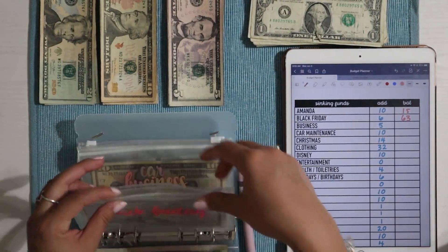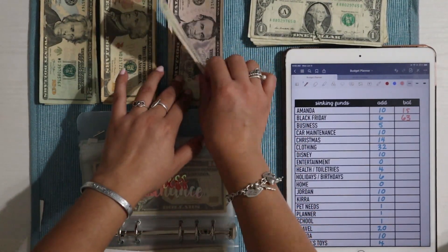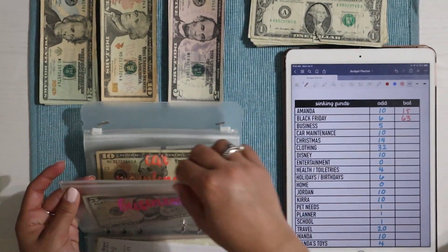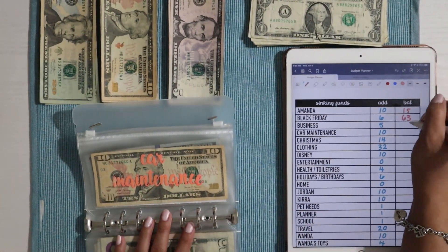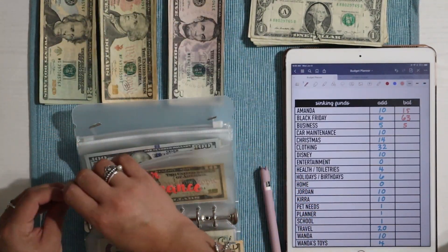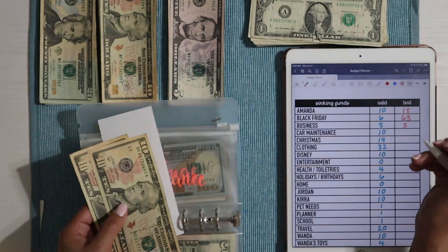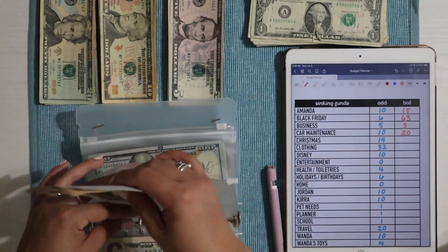After Black Friday we have business — for Etsy expenses and things like that — which is getting $5 today. A lot of you have asked about these envelopes; I made them myself at home and they're not for sale. Car maintenance is getting $10. We recently got an oil change on the Jeep so the total went down — we have $20 left, but at $10 a week it'll add up quickly.